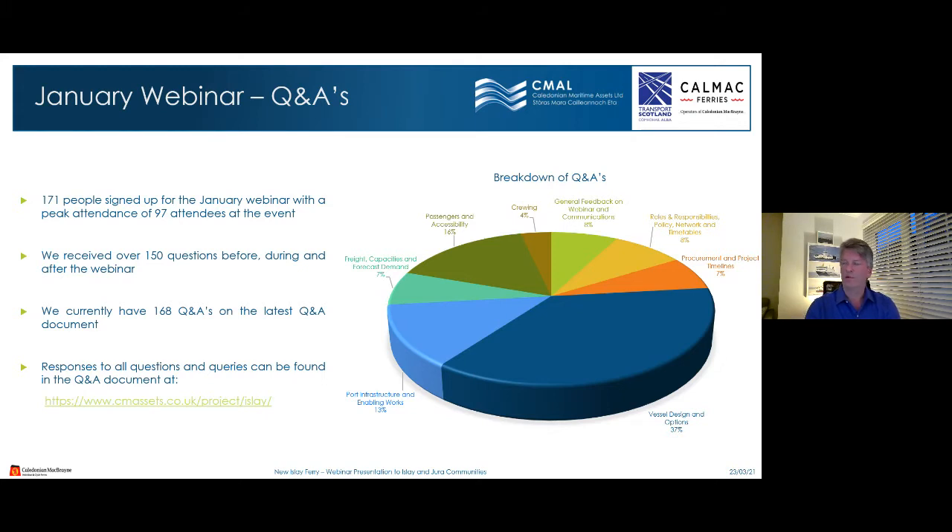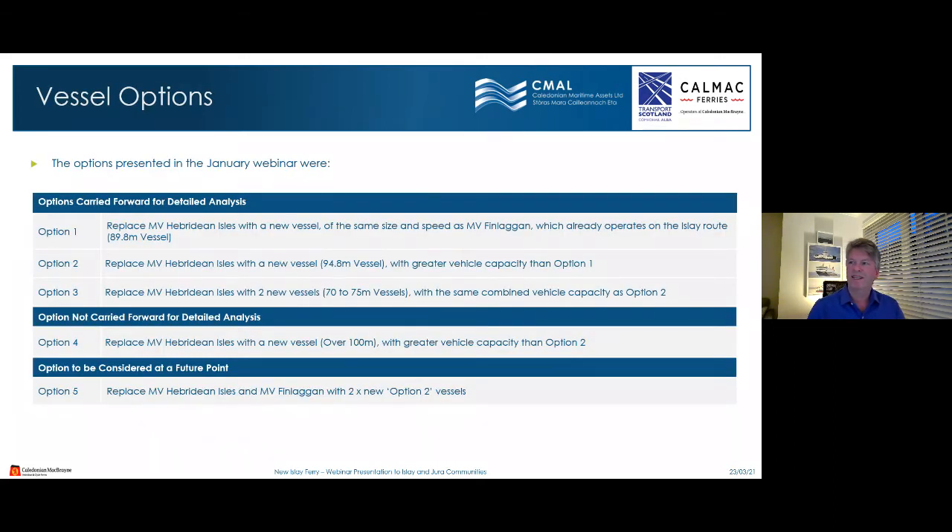Looking at the breakdown of Q&As: 4% were about crewing, 8% were general feedback on the webinar and communications, 8% were on rules, responsibilities, policy, network and timetables, 7% on procurement and project timelines, 16% regarding passengers and accessibility, 7% on freight capacities and forecast demand, 13% on port infrastructure and enabling works, and 37% — over a third — on vessel design and vessel options.